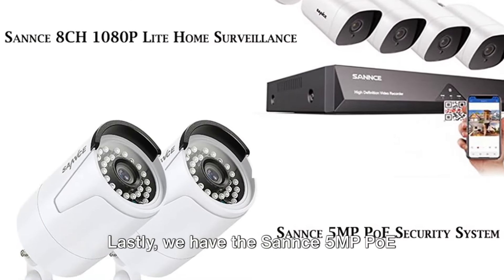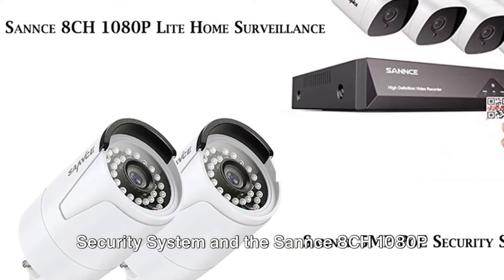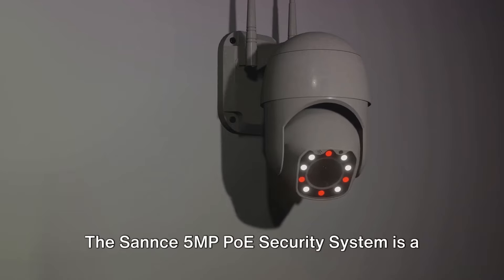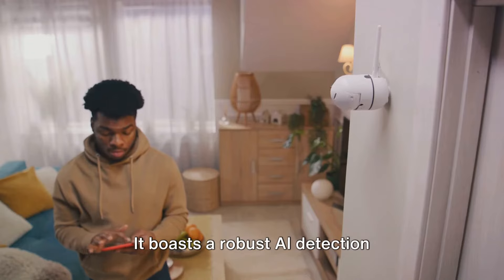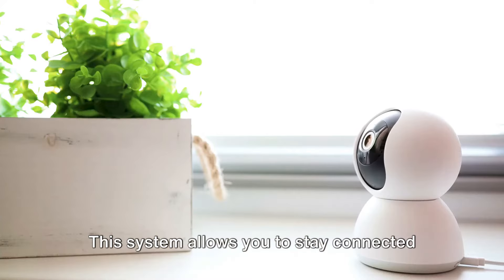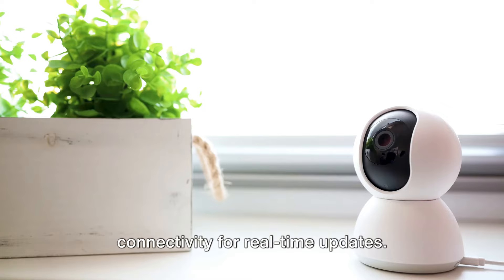We have the Sannce 5MP PoE Security System and the Sannce 8CH 1080P Lite Home Surveillance Camera System. The Sannce 5MP PoE Security System is a powerhouse for outdoor surveillance. It boasts robust AI detection technology that keeps false alarms at bay. This system allows you to stay connected and informed, providing easy smartphone connectivity for real-time updates.